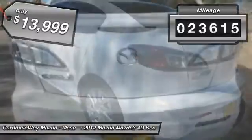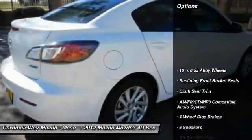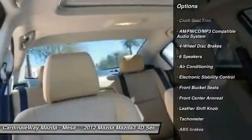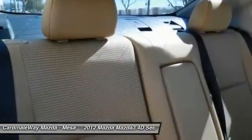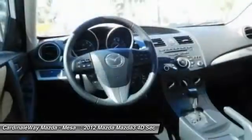This vehicle has less than 25,000 miles. Here are some of this vehicle's great options: traction control, leather-wrapped steering wheel, dual airbags, power steering, air conditioning, front four-wheel disc brakes, CD player, trip computer, electronic stability control, power windows.